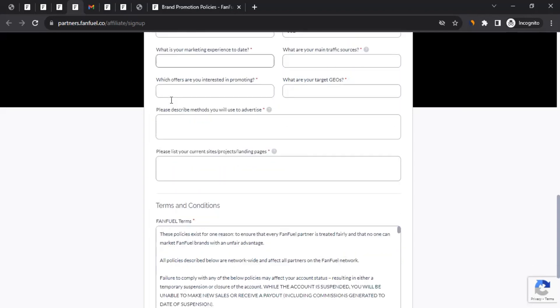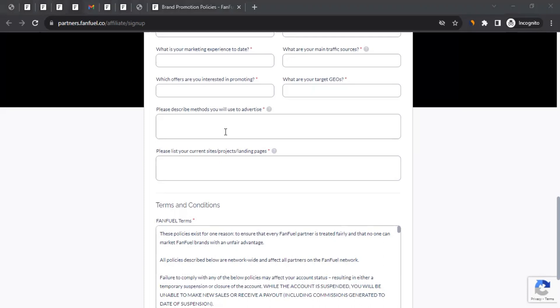Next, fill in your marketing experience — this could be affiliate marketing, digital marketing, or physical marketing. Write whatever experience you have, for example 'three plus years in digital marketing.' Then write your main traffic source — basically how your audience or prospective buyers come to you.